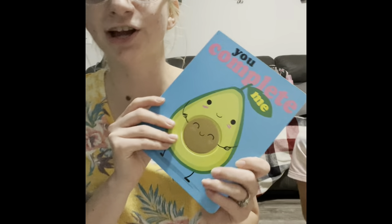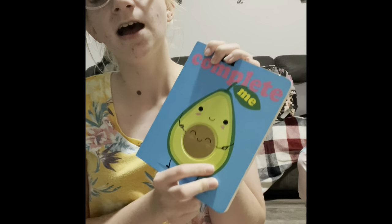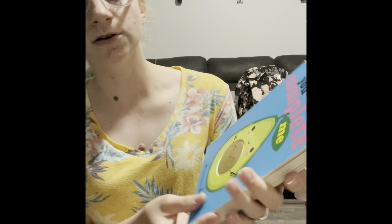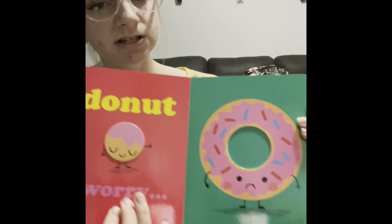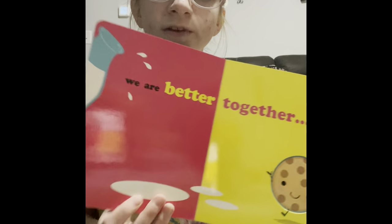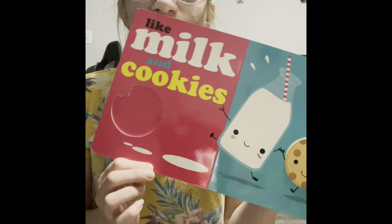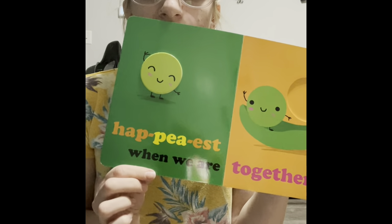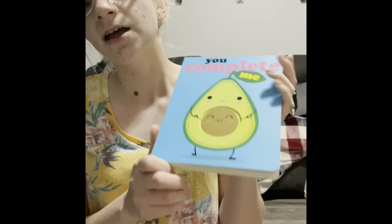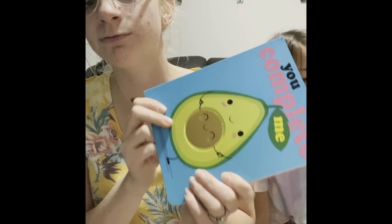There's a cute little book I got my husband for Valentine's Day called You Complete Me. There's another one in the series called The Apple of My Pie — my sister got that one for her boyfriend for Valentine's Day. It says things like: you make me feel whole, we are better together like milk and cookies, two peas in a pod, peanut butter and jelly. So there are two books in this series: You Complete Me and The Apple of My Pie.